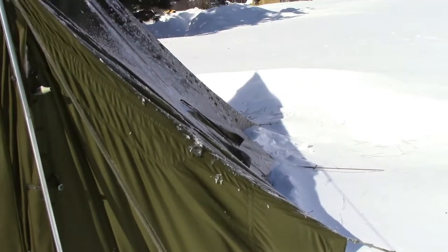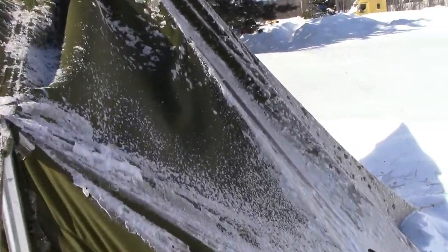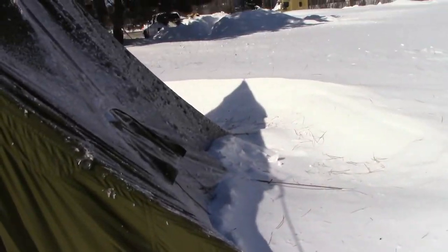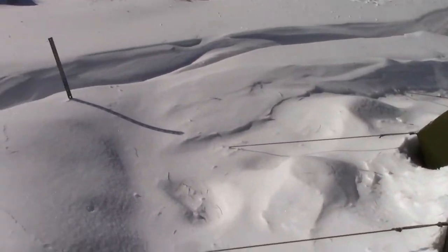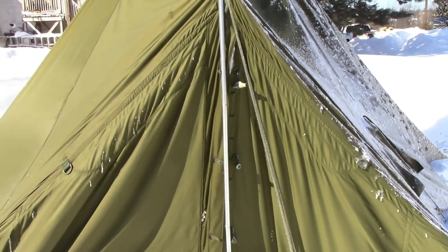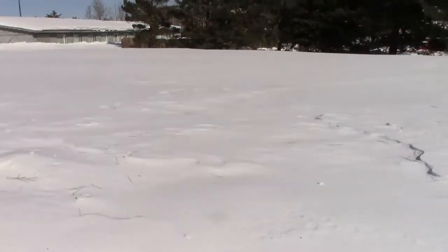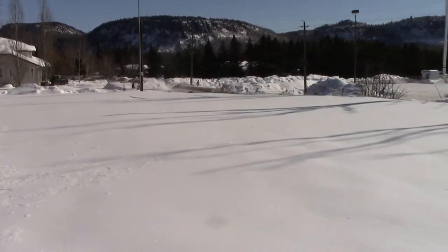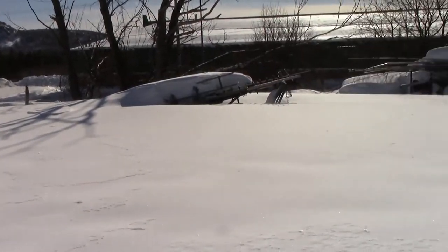We had freezing rain on Saturday and rain. The tent had coated itself in ice and snow. As you can see, we had drifting as well this weekend, and last night we had 58 km winds and gusts. As you can imagine here in the field — I will post a short video along with this of the whiteout conditions that we were experiencing.